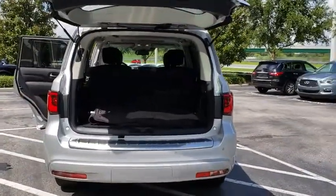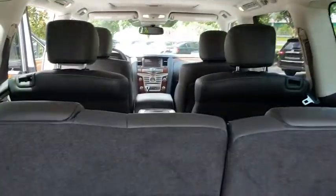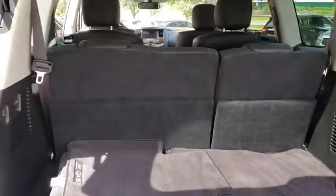The QX80 is the most fuel-efficient of its kind. This vehicle has less than 8,000 miles. Here are some of this vehicle's great options.